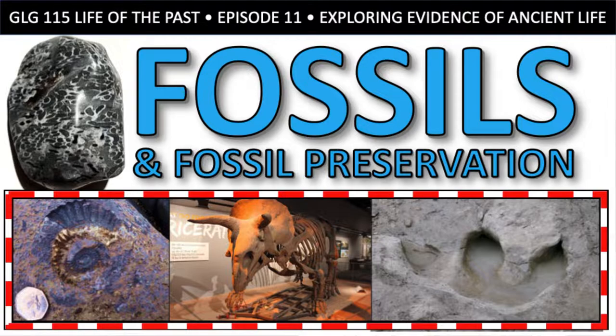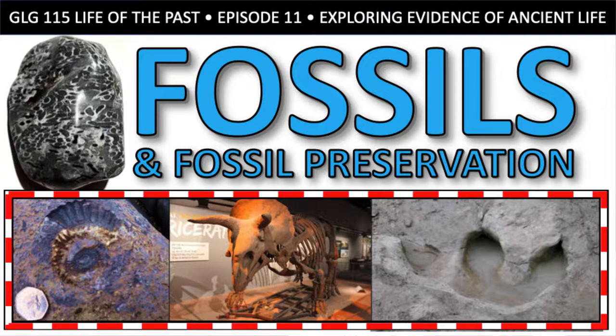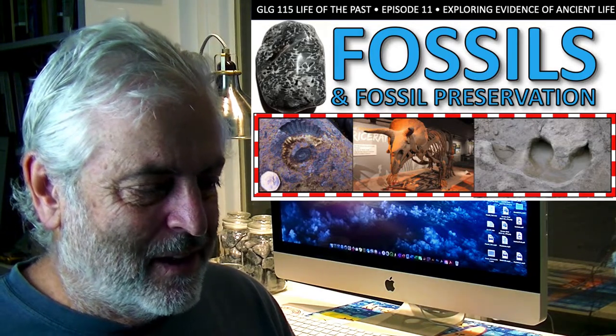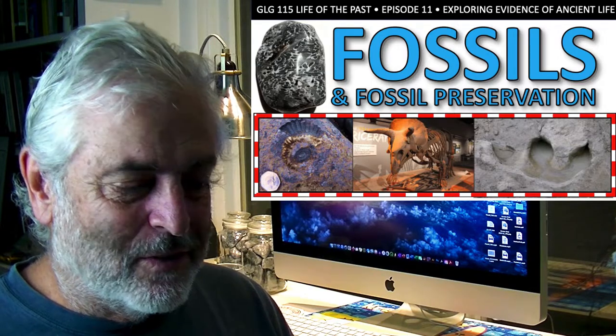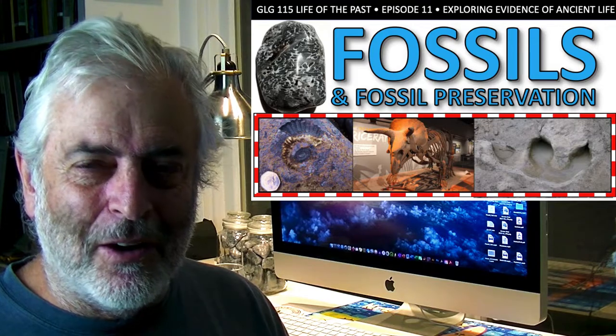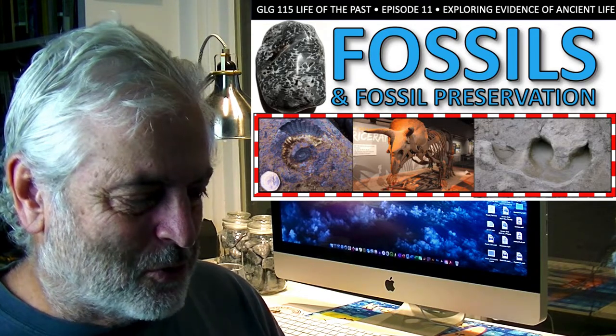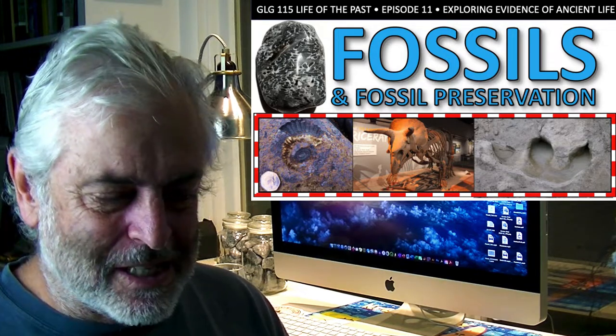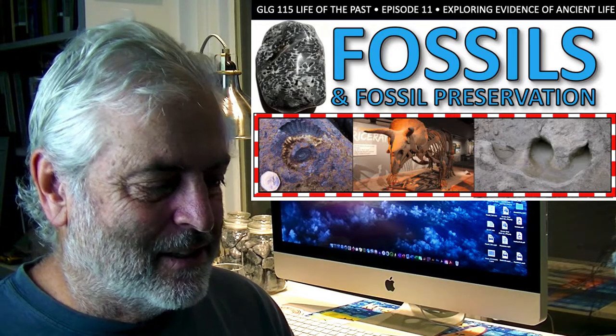Cephalopods include things like octopus, squids, and other sea-going creatures. The nautilus is the one living today that has a skeleton — an exoskeleton, specifically a spiral shell. Cephalopod shells are typically made out of aragonite, but aragonite commonly recrystallizes as calcite, so what we see in that example is probably calcite.